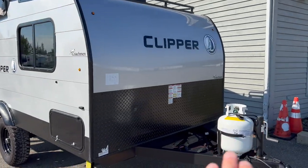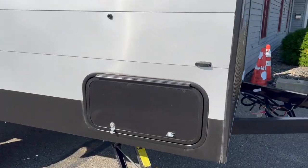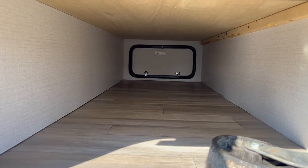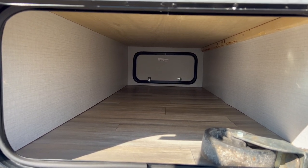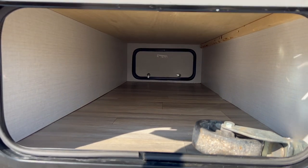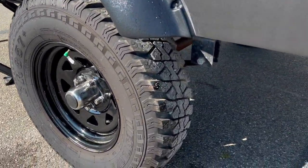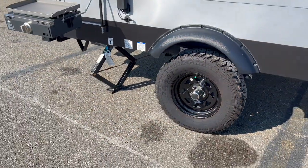Worth pointing out: there's a propane tank, a battery spot, and some front storage that goes all the way across the unit. The door is almost as big as the storage area, so you can easily get everything in and out — a regular camp chair or big camp mat will fit easily. There's also a nice big storage area there for your outdoor gear. The tires have a ton of tread, which in a muddy situation can keep you from sliding off the road.